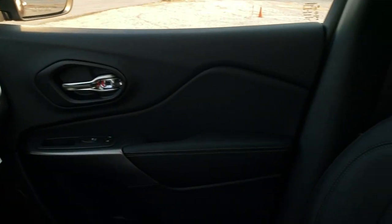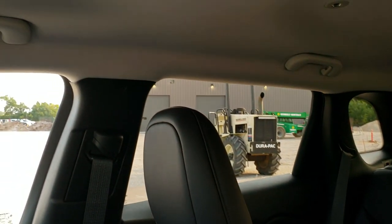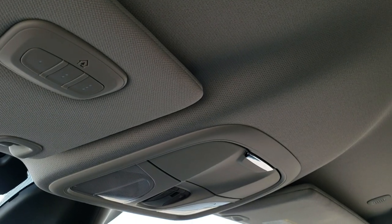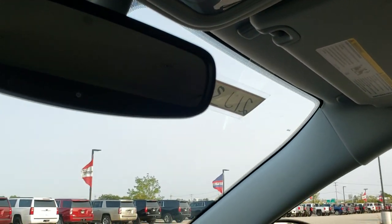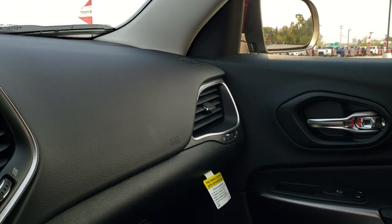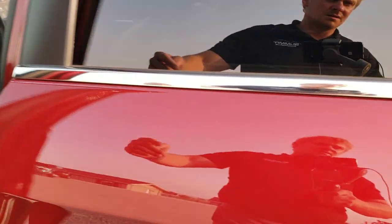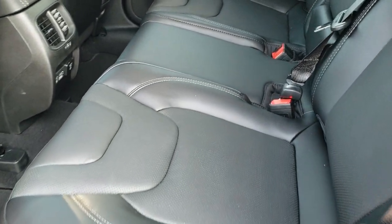Nothing else has really changed. You get the embossed backrest on the Jeep seats. The home link buttons for your garage door, security systems, and lighting systems, and your map lights up there. Auto-dimming mirror. And we'll take a quick look at the back seats and then check out under the hood. You get those nice leather seats back here as well.